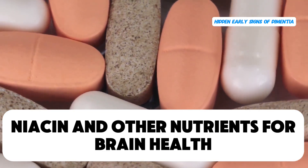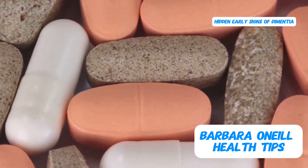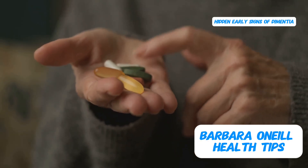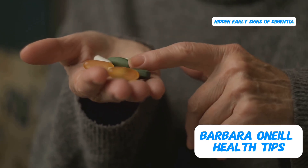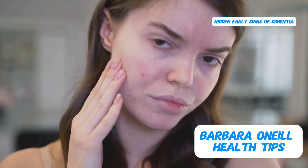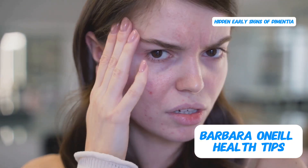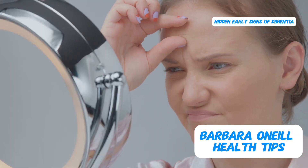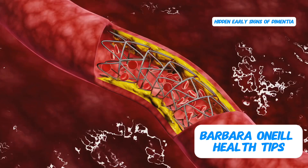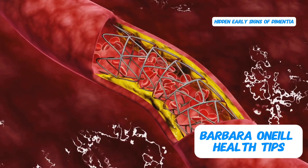In terms of specific nutrients that support brain health, niacin — or vitamin B3 — stands out as particularly important. You can start with a low dose of around 50 milligrams per day and gradually increase it to 100 milligrams and eventually 500 milligrams per day. It's important to increase your intake gradually, as some people experience a flushing response — a harmless but temporary side effect that causes redness and warmth in the face and neck, simply a result of blood vessels dilating.